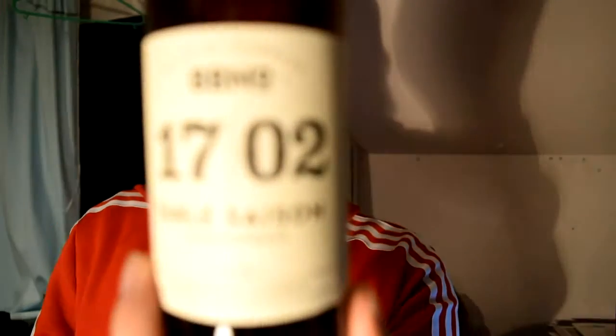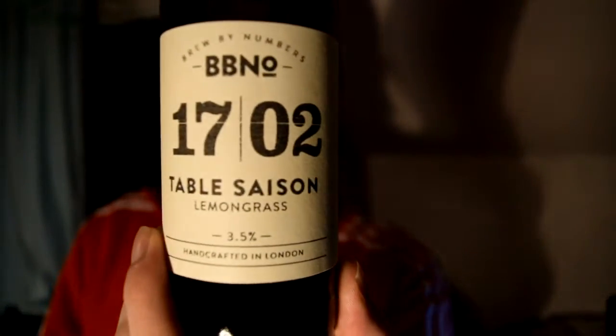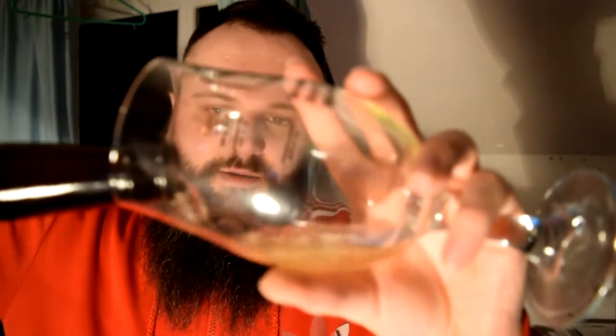Hello there, welcome back to Science for another beer review. This time we're reviewing a bottle of 1702 Table Saison with Lemongrass by Brew by Numbers Brewery. This is coming in at a very short, small, light 3.5% ABV — I think sessionable is the word we're looking for. Let's get it into a glass.